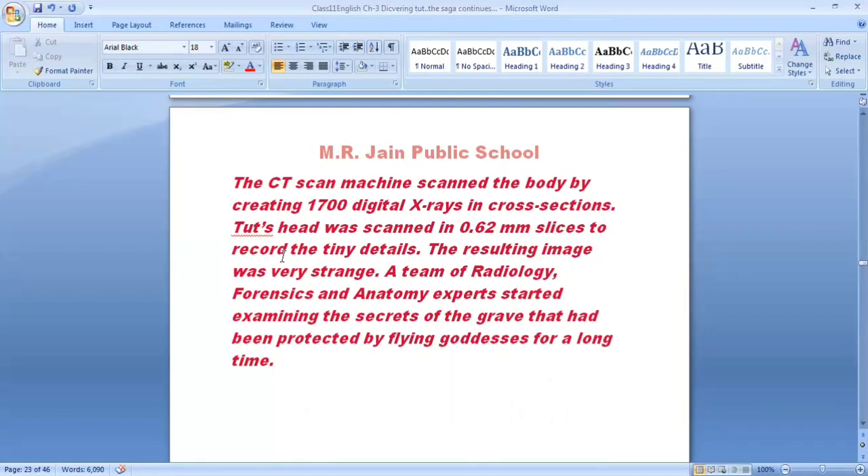A radiological team, a forensic team, and an anatomic team of experts examined all the details to discover what secrets had been protected by flying goddesses for so long. They started working on it.